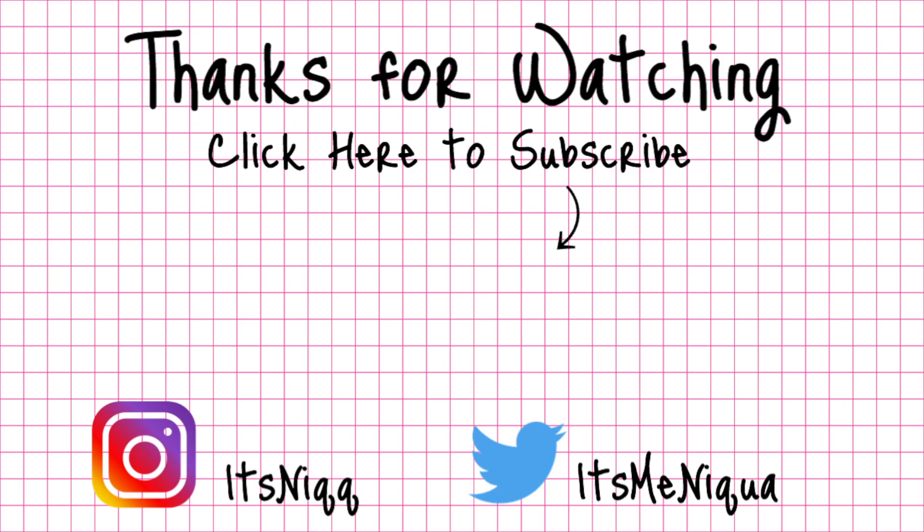Alright y'all, that's the end of this video. Hope you guys enjoyed it — give it a thumbs up if you liked it and subscribe. Support your girl, I really appreciate it. Thanks for watching my haul and I'll see you in my next one. Peace.